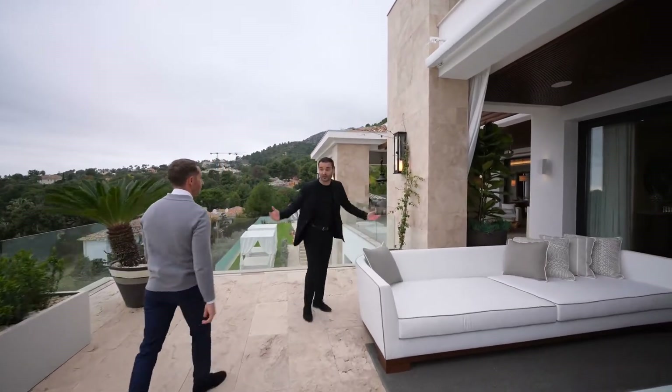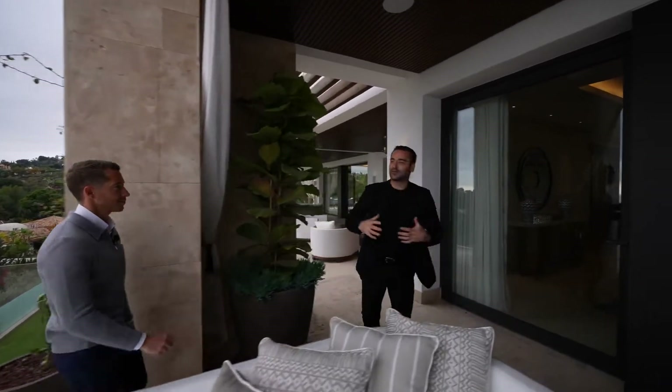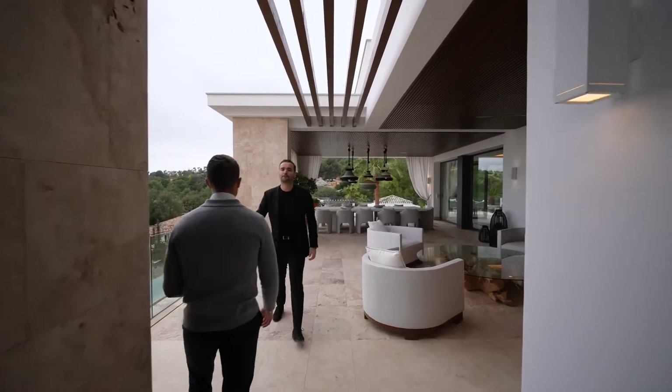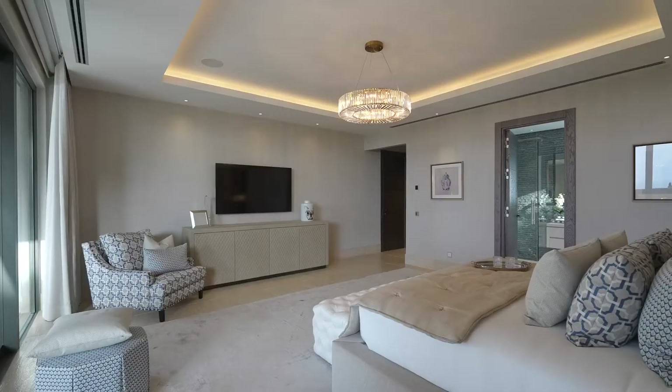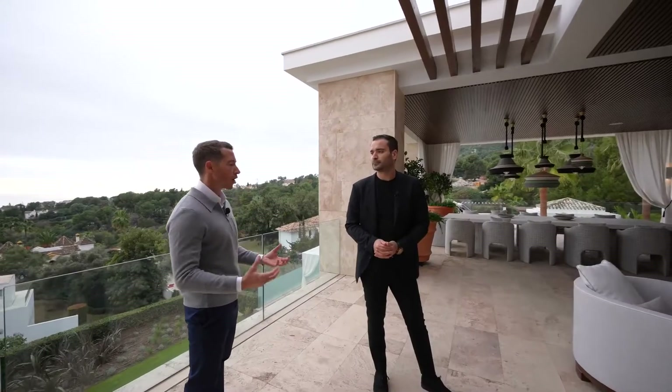The outdoor terrace, of course, continues. Stacy, what is your favorite thing about this house or the detail that makes you really appreciate it? Even though this is a huge super mansion, it's the warmth and home you feel — soft materials, lots of wood, natural stone, lots of texture. It really feels like a home.